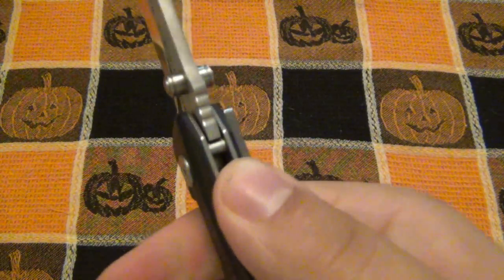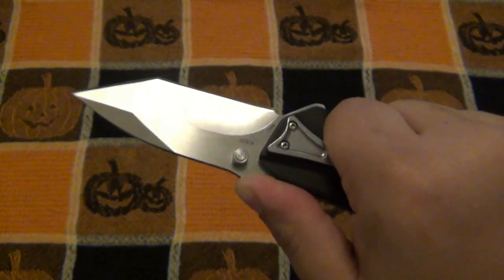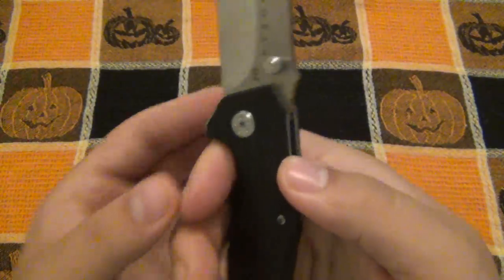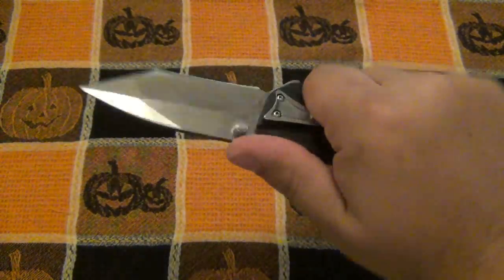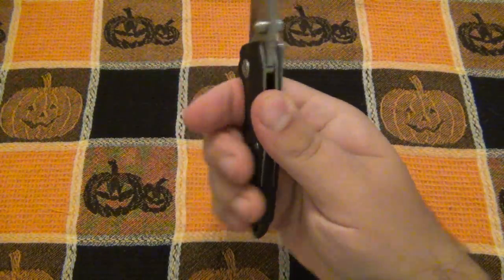There is a little thumb wrap here on the back of the blade and some jimping. The jimping is not super aggressive at all — it's functional, not very sharp. It does help a little bit. But when I naturally grip this knife, it's not comfortable. I have to purposely snug it up.